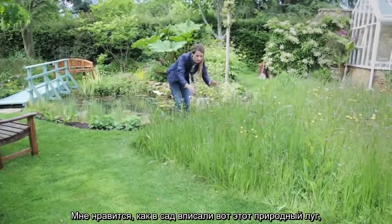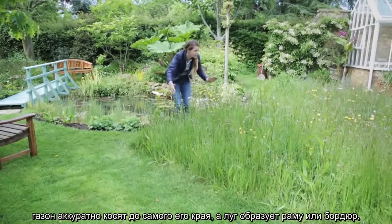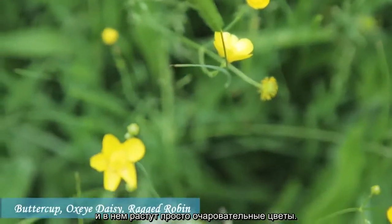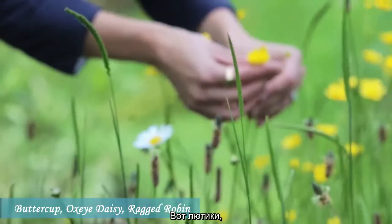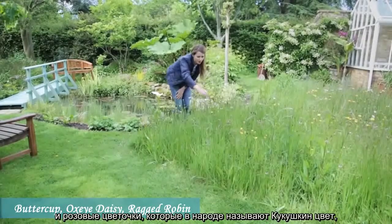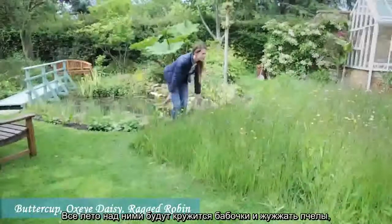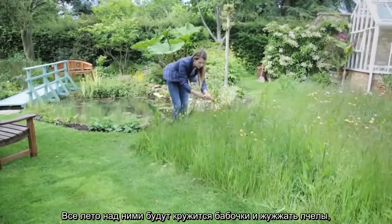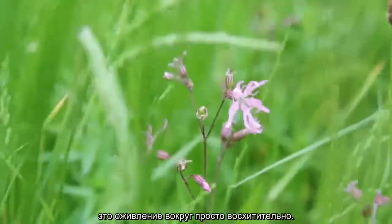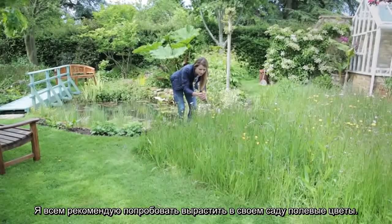I love the way that this meadow has been integrated into the garden. They've done that by mowing neatly right up to the edge of it, giving it a kind of frame or border. It has some lovely things in it: buttercup, oxeye daisy, which are ever so pretty, and this lovely pink flower called ragged robin, which is a native species. There will be tons of butterflies and bees on this over the summer, it has lovely movement to it, and I would recommend anybody to try growing wildflowers in their garden.